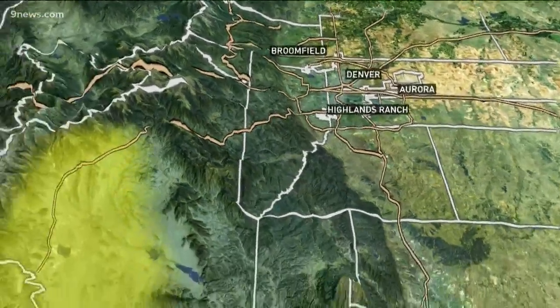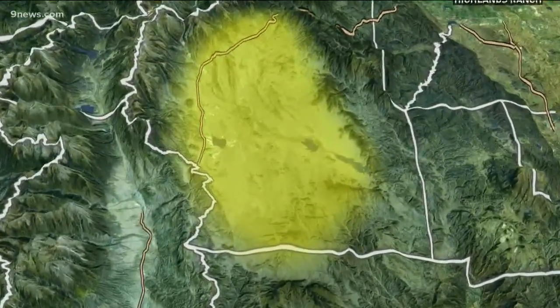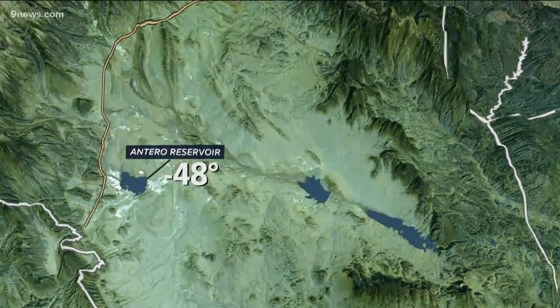Antero Reservoir is in Park County, just about 70 miles southwest of downtown Denver. It's in a high elevated basin called South Park. It hit negative 48 degrees there twice this week.